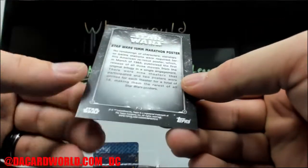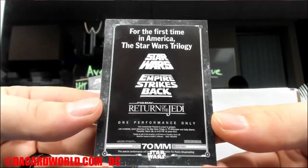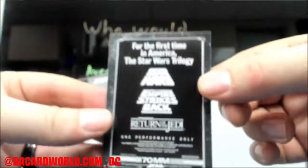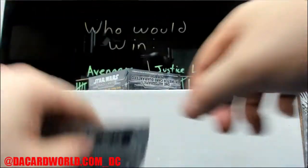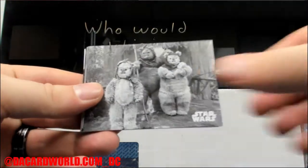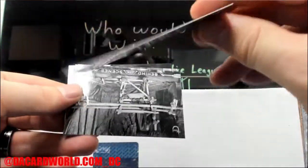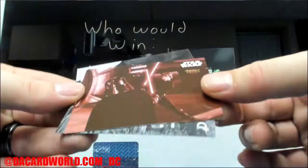What is this? Oh okay, it is a card of the trilogy - poster performance, the marathon poster, the first time they did a 70 millimeter marathon. Hadn't seen that before but that's a pretty cool looking card, celebrating the first ever. It is red, and it's out of 10 - so that is 8 out of 10.